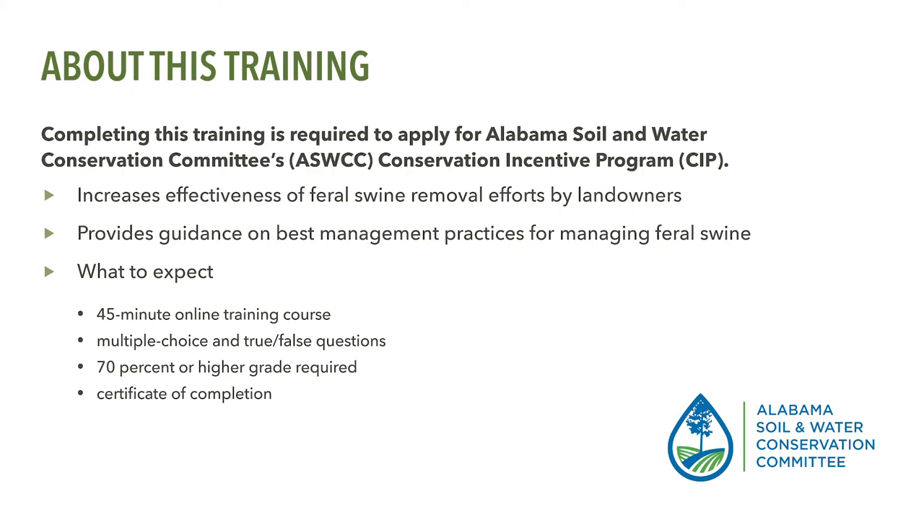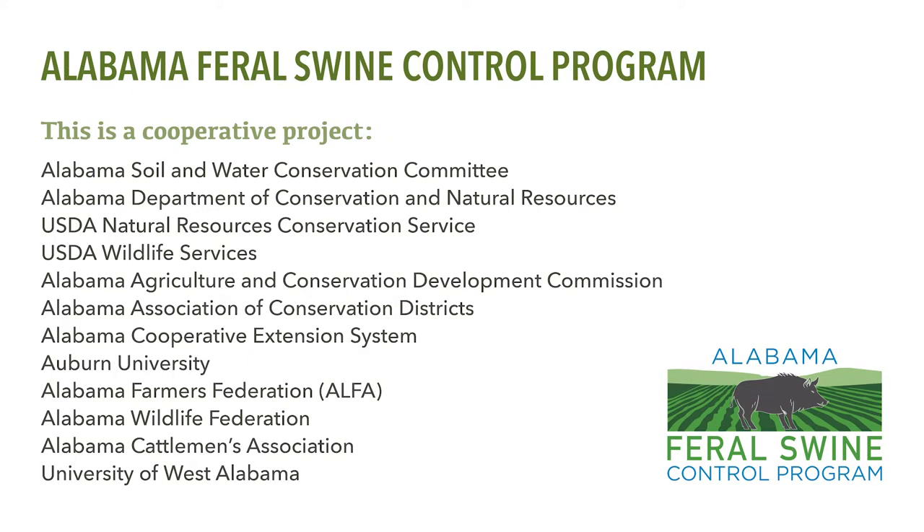You will need to present this certificate when applying for financial assistance. The Alabama Feral Swine Control Program is a cooperative effort led by the Alabama Soil and Water Conservation Committee with support provided by many other state and federal agencies, including the Alabama Department of Conservation and Natural Resources, Alabama State Office of the USDA Natural Resources Conservation Service, USDA Wildlife Services, Alabama Agriculture and Conservation Development Commission, Alabama Association of Conservation Districts, the Alabama Cooperative Extension System, Auburn University, Alabama Farmers Federation, Alabama Wildlife Federation, Alabama Cattlemen's Association, and the University of West Alabama.